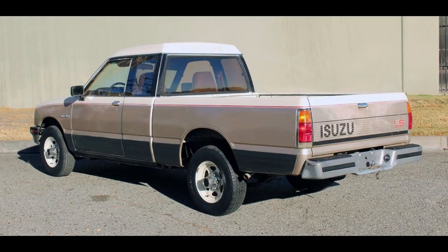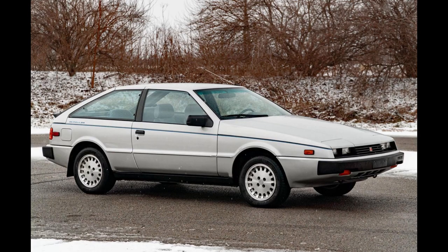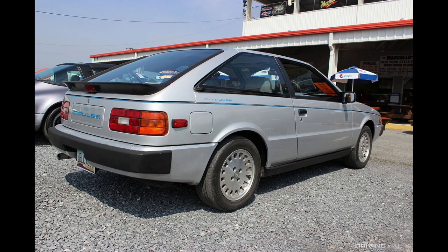In 1983, Isuzu brought us the Impulse. Pretty sleek looking in my opinion, especially considering Japan got the first one in 1980. It was rear-wheel drive with 90 horses to start, but in 1985 you could get a turbo one with 140. This was decent by 1980s standards.